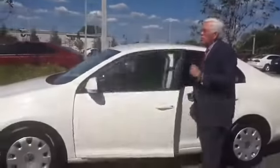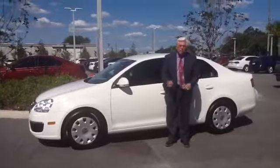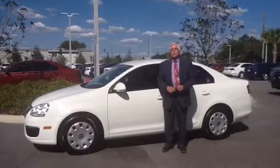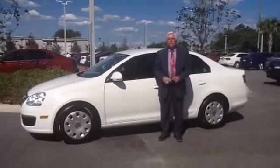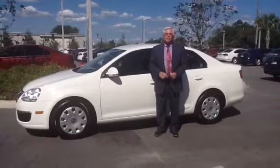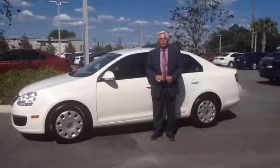This car, as soon as all the other salespeople know it's here, will not be here long. So if you're interested and you want to take these keys home with you, give me a call at 352-387-1330. This is Don from Volkswagen Ocala. Thank you.